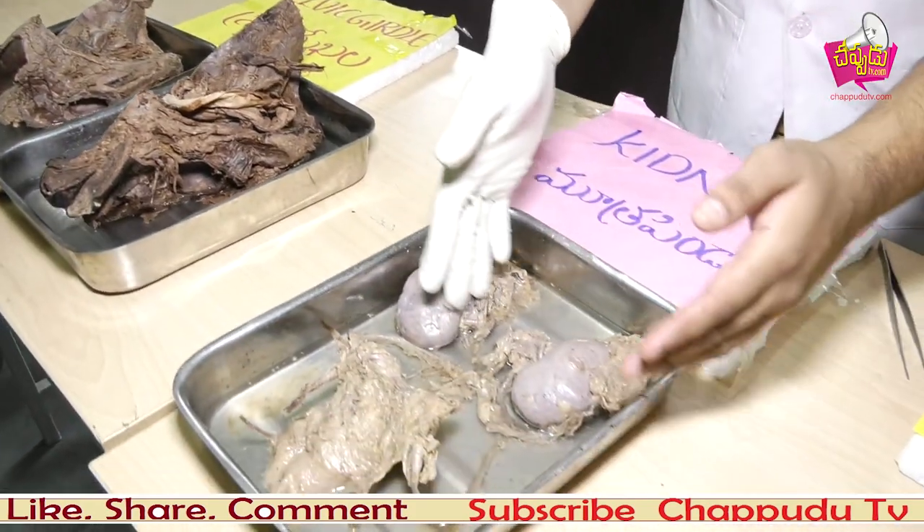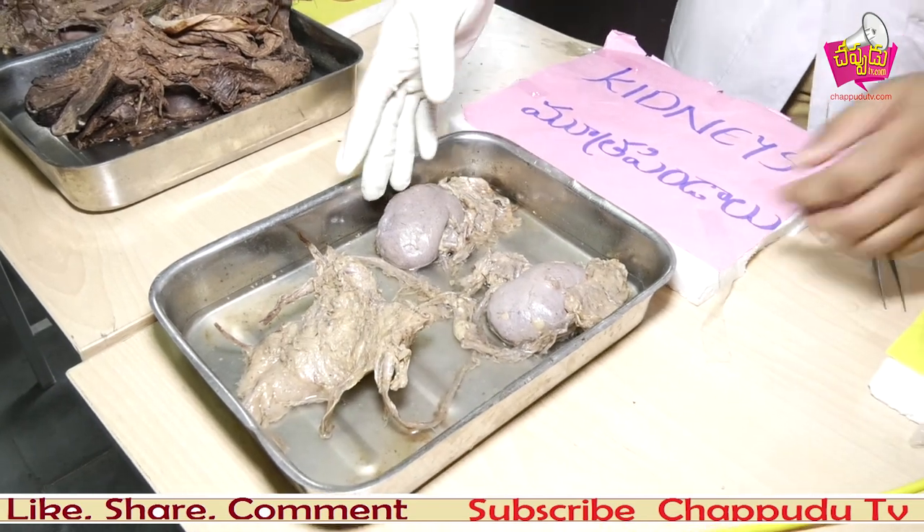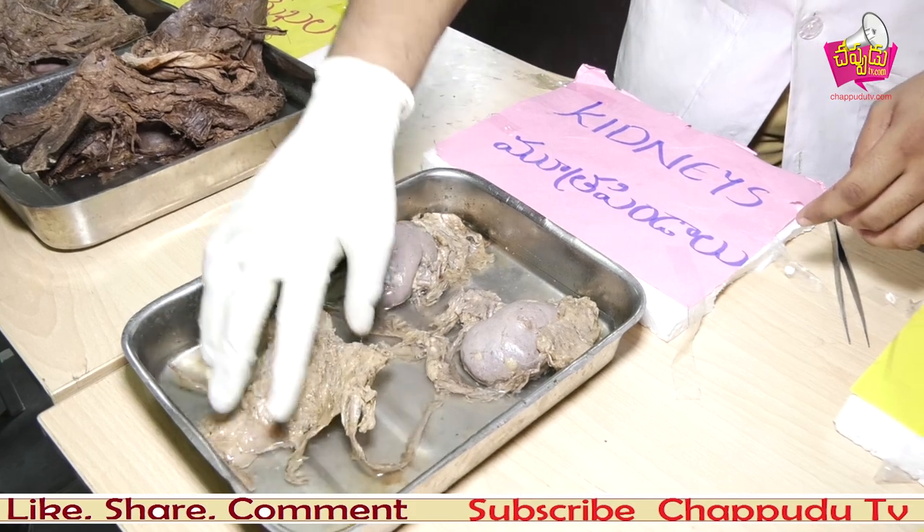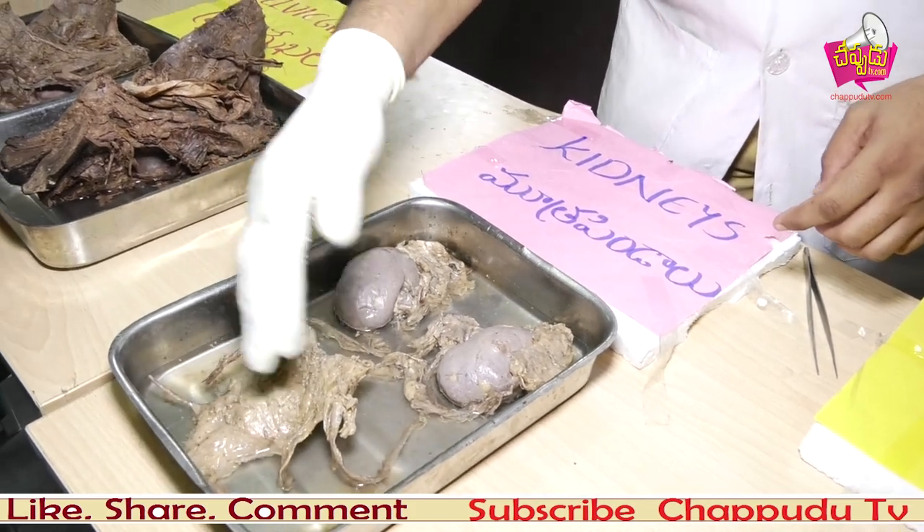Now we move on to the kidneys. These are the kidneys, which lie at the dorsal part, and these are the ureters, which take the urine to the urinary bladder. The urinary bladder stores urine before maturation.